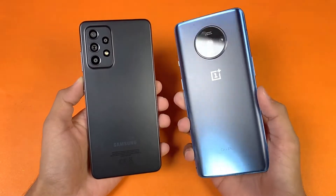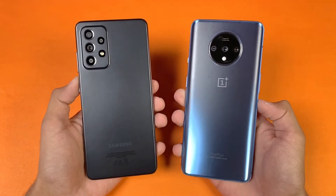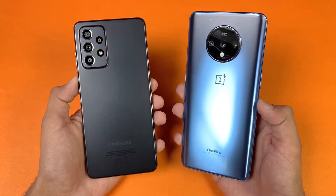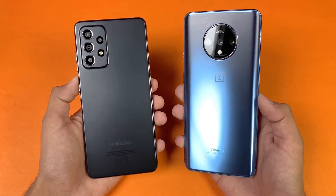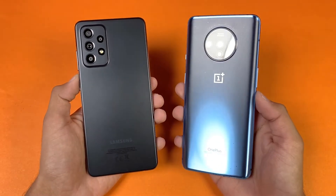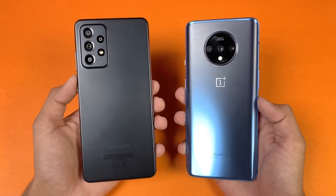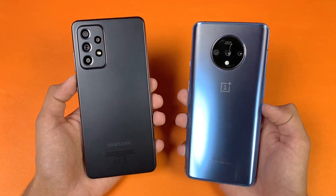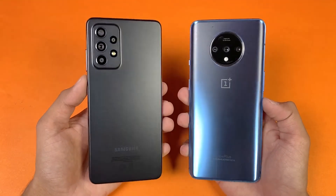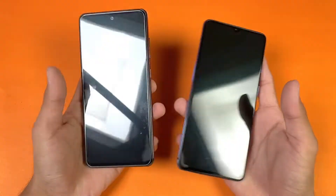On the back we have triple cameras on the OnePlus 7T versus quad cameras on the Samsung. The OnePlus 7T has a 48 megapixel main camera with optical image stabilization, a 12 megapixel telephoto lens with 2x optical zoom, and a 16 megapixel ultra-wide. On the Samsung we have a 64 megapixel main camera with optical image stabilization, a 12 megapixel ultra-wide, a 5 megapixel macro, and a 5 megapixel depth sensor.